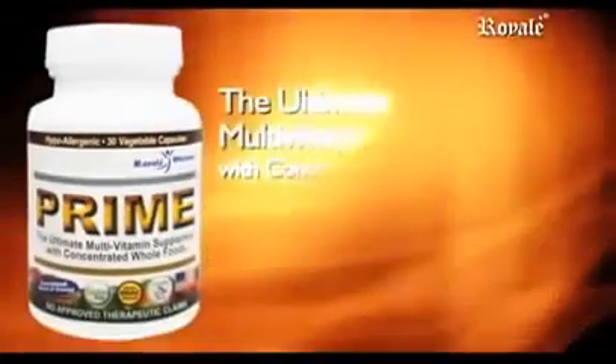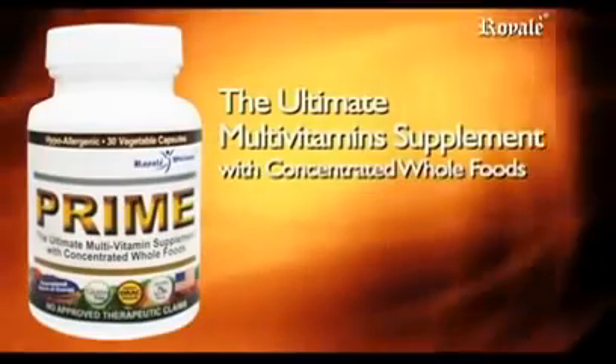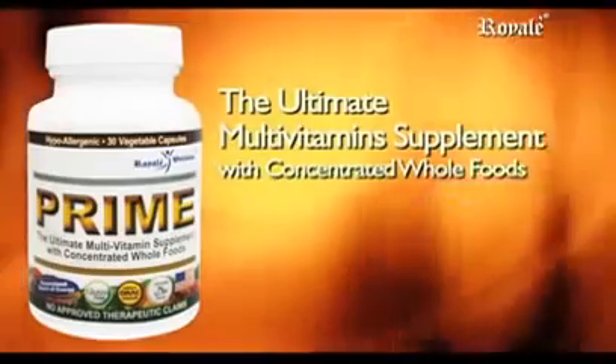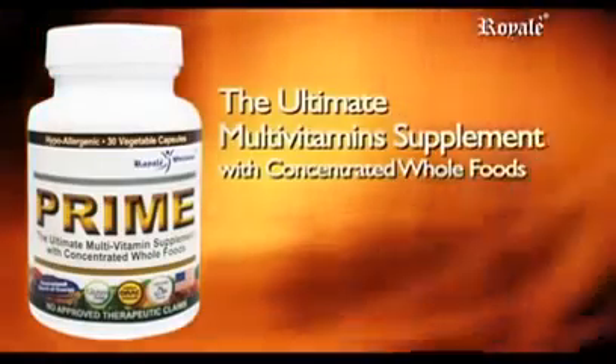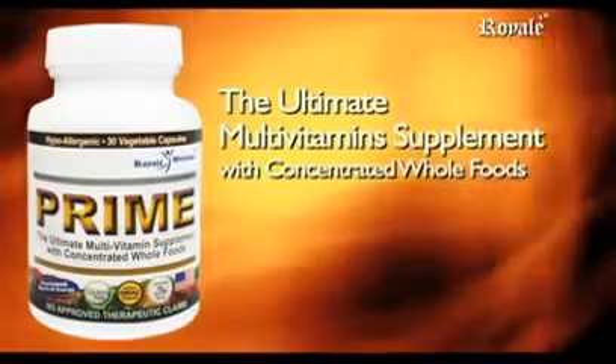Prime — the ultimate multivitamin supplement with concentrated whole foods. Prime is complete with essential vitamins needed by the body and is also 100% natural.